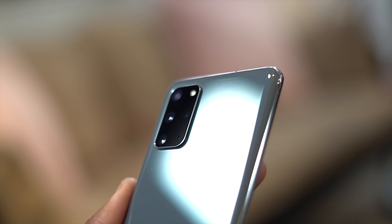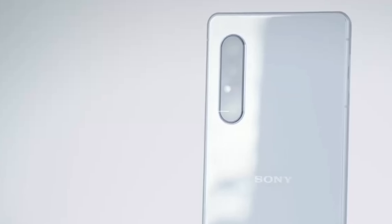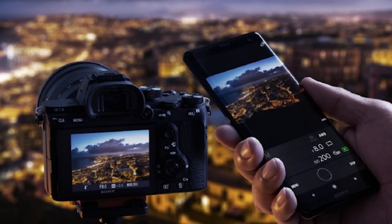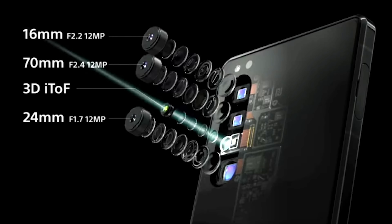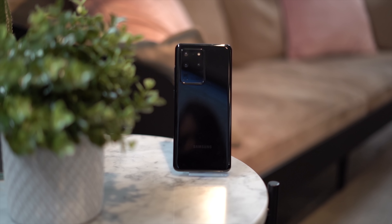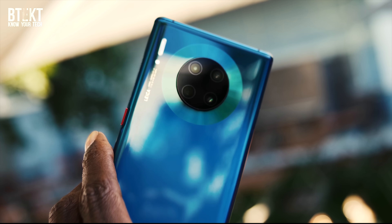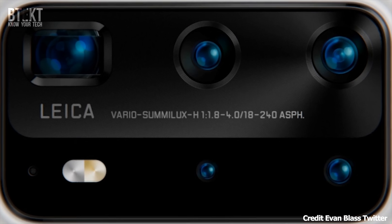Almost all of the competition has gone for high megapixel cameras this year, but Sony have chosen 12 megapixels for all three of their cameras, even though they are the ones supplying high megapixel sensors to their competition. They're going to be using two Exmor RS for mobile imaging sensors and one regular CMOS sensor. The Exmor RS sensor is essentially a smaller version of the type of sensor they use in their mirrorless cameras. They also have the addition of a time-of-flight sensor for accurate subject separation in portrait shots — the same system that worked extremely well in the Huawei P30, Mate 30 Pro, and recently the Samsung Galaxy S20 Ultra. Sony have chosen to stay at 12 megapixels, seemingly the only flagship doing so in 2020.